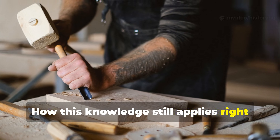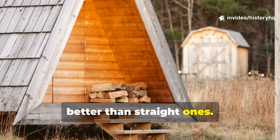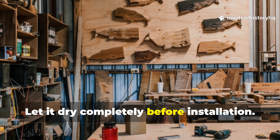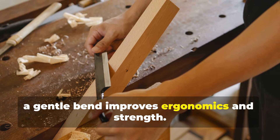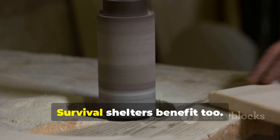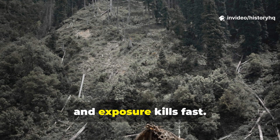This isn't museum trivia — you can use this today. If you're building a small cabin, bent roof braces distribute snow load better than straight ones. Soak green or air-dried wood in hot water for several hours, then bend over a simple jig and let it dry completely before installation. For tool handles, a gentle bend improves ergonomics and strength — heat water to near boiling, soak the handle blank, bend slowly, and clamp until dry. No glue needed; the grain stays continuous. Survival shelters benefit too — bent poles create stronger frames with less material.